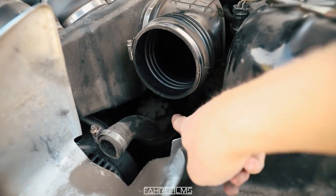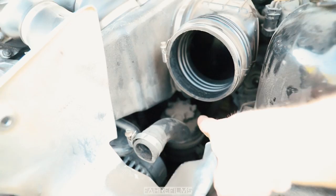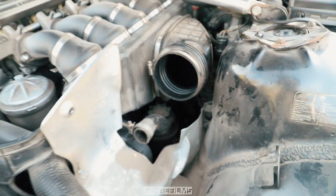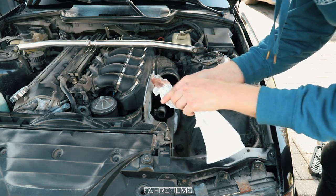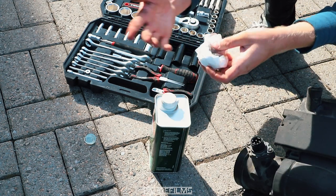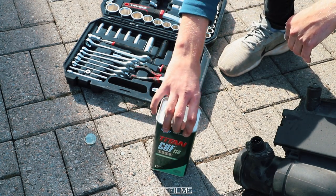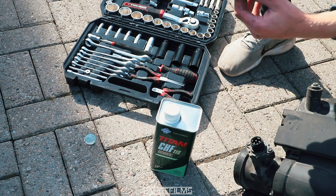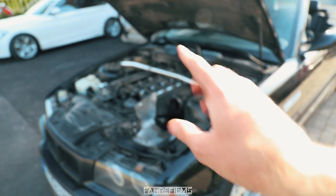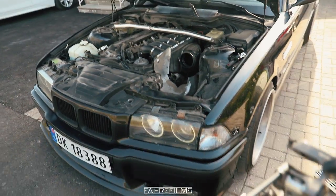The power steering reservoir is hard to get to, but there we have it. I'll take a cloth and dip it in to check the color. It's red — I do not want to mix red and green fluid. So I'll simply have to drain everything and buy another bottle of the green fluid. I want to do that properly, so I will actually not do that today. I'll buy another one, drain everything, and then pour fresh green power steering fluid in there instead.